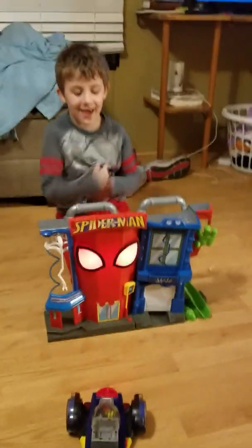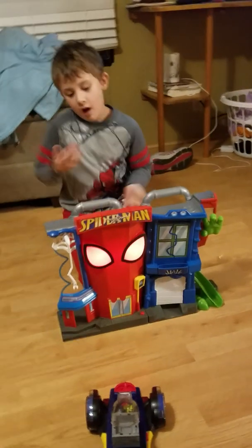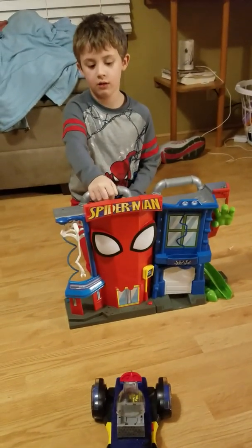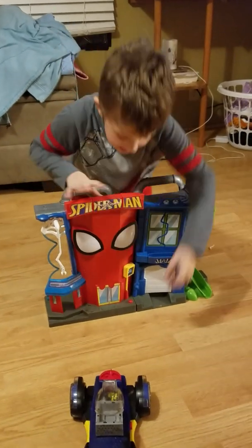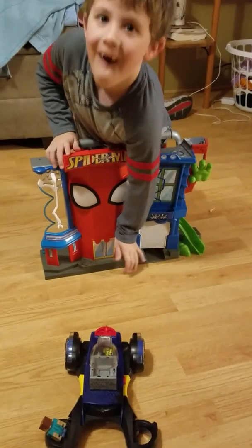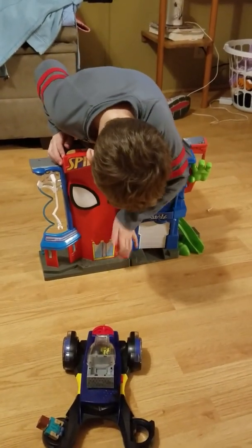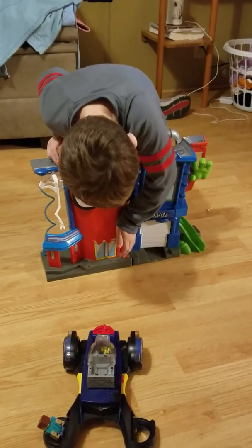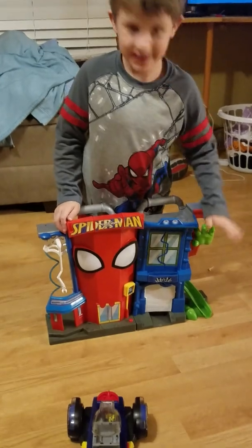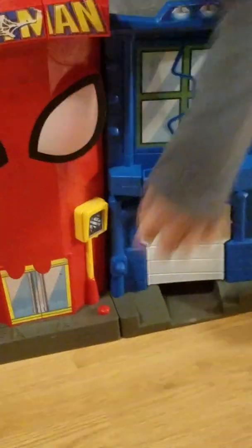Something's about to happen that's going to scare you. You know what's going to happen. It's supposed to do that. Let's test that again. My Spidey Sense tells me the lizard is near. That's correct.